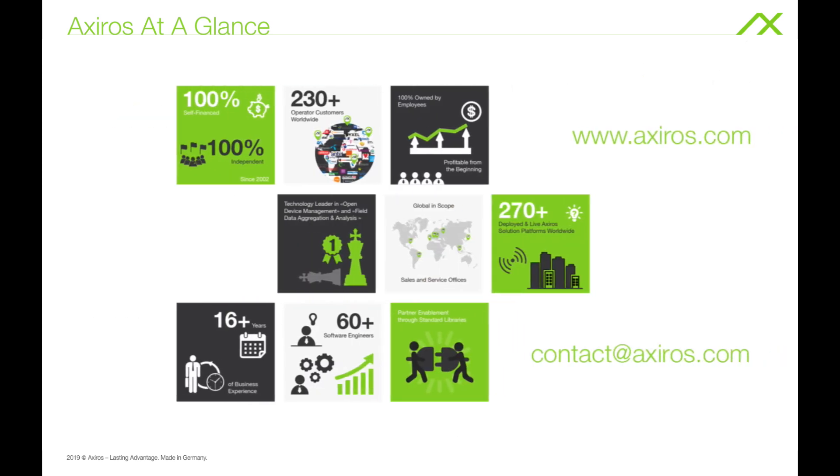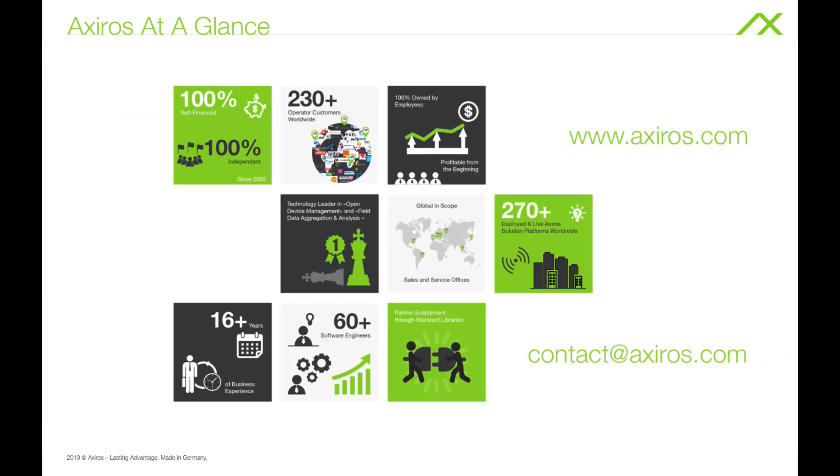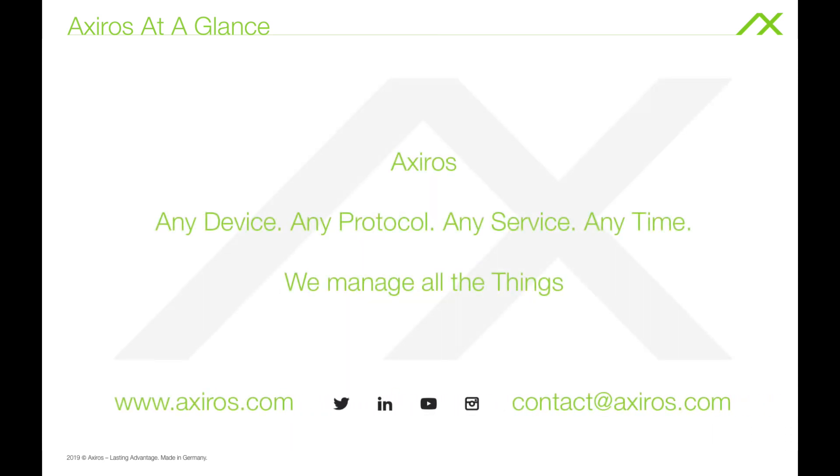If you are interested in the Axeros product portfolio, make sure to visit www.axeros.com and get in touch with us at contact@axeros.com. Axeros — any device, any protocol, any service, any time. We manage all the things.